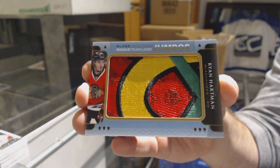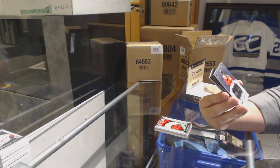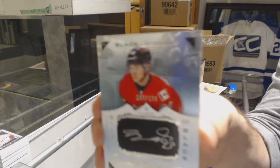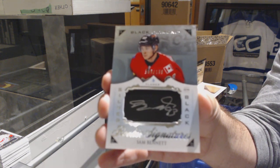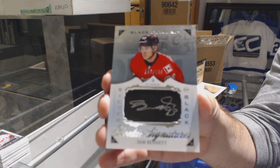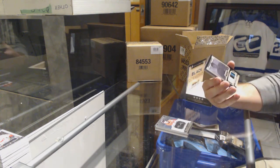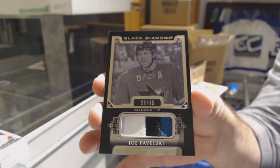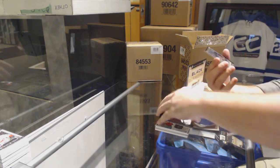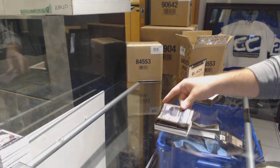It might be the exact same pack. We've got number 2199, Silver on Black Rookie Signatures — Sam Bennett. For the San Jose Sharks, number 35, base Black Patch — Joe Pavelski. And number 1 of 99 — Zemgus Girgensons, Buffalo Sabres. That pack had the same Hartman, Forsberg, and Girgensons, didn't it? Kind of funny.